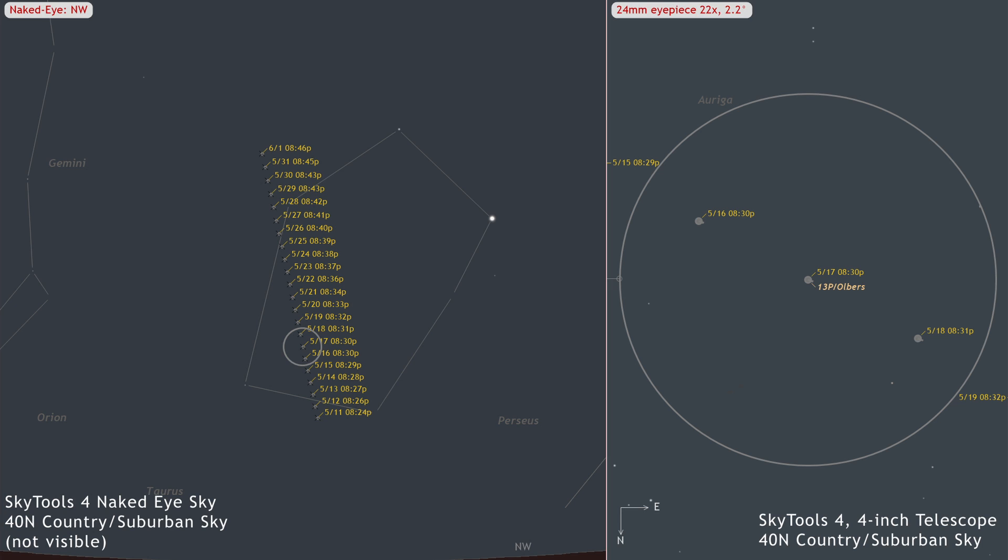13P Olbers is an evening comet best visible from mid-northern latitudes. It can be spotted from country or suburban skies in small telescopes starting on May 11th, and in binoculars after May 30th. It is magnitude 8.4 and brightening rapidly. Look for a 2.5 arc-minute coma. This comet will be low in the sky this month, so a clear view of the western horizon will be required.